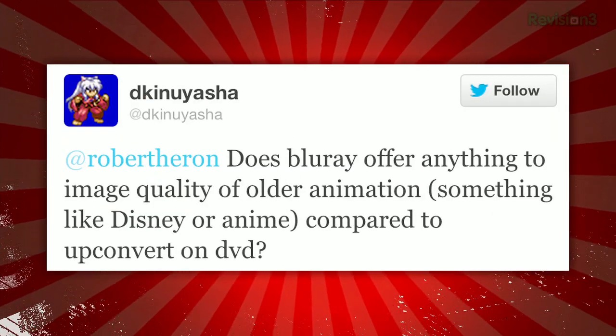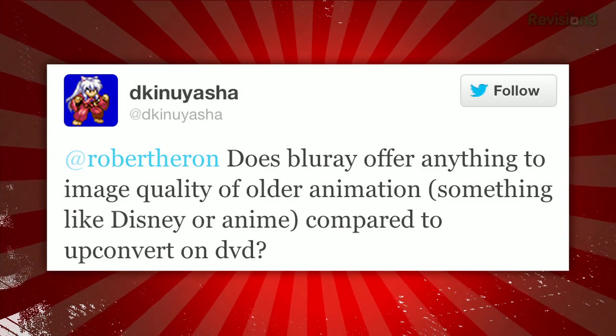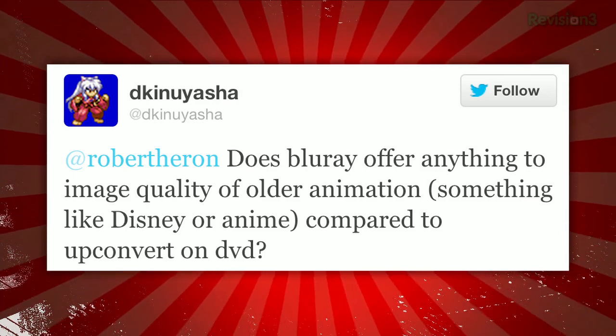At DK Inuyasha on Twitter writes in to Robert Herron: does Blu-ray offer anything to image quality of older animation — something like Disney or anime — compared to upconverting on DVD? That's a good question. Most definitely yes. Upconverted video and Blu-ray are not the same thing — those are not even close.